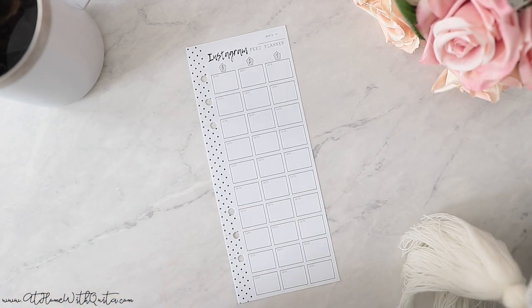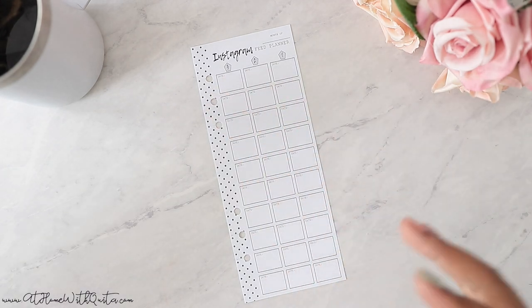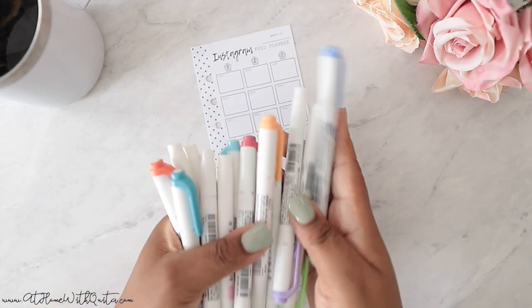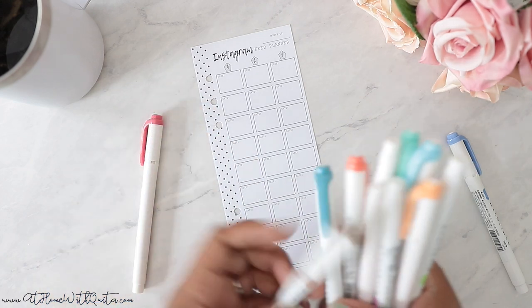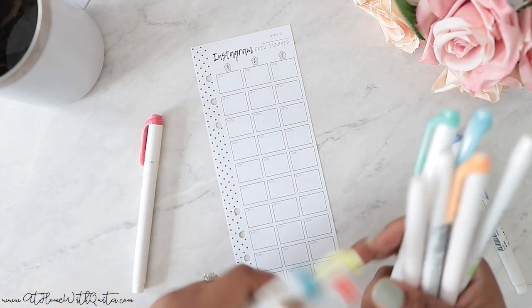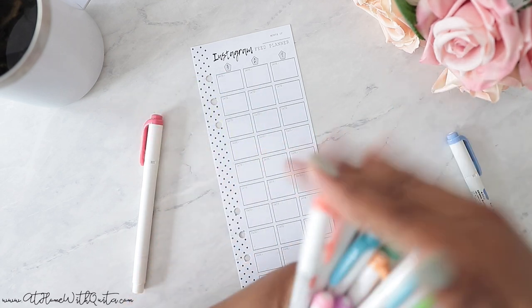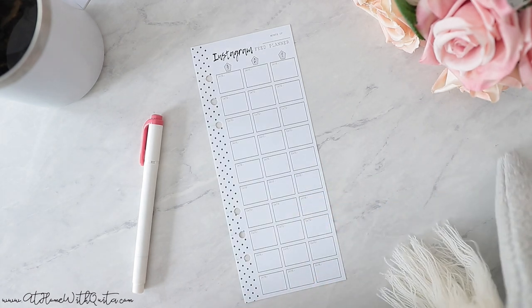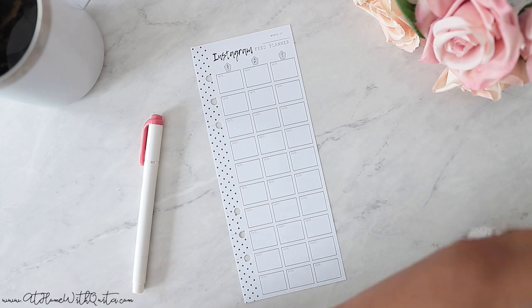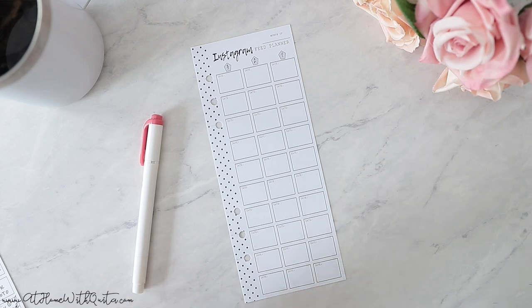You're going to need some markers if you're planning on color coding — if you like a square box of color here and you want your feed to look a certain way, you'll want some markers. Normally I use my Tombow markers, but in this case I'm going to use my mild liners. I'll pick them out in a couple of colors. Most of my feed is rose gold and gray — I like neutral colors. We'll just do the rose gold color for now.